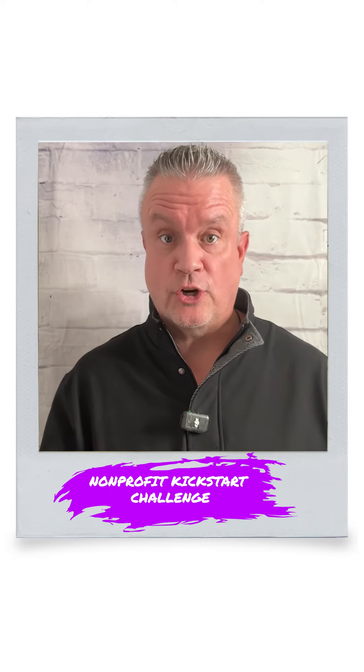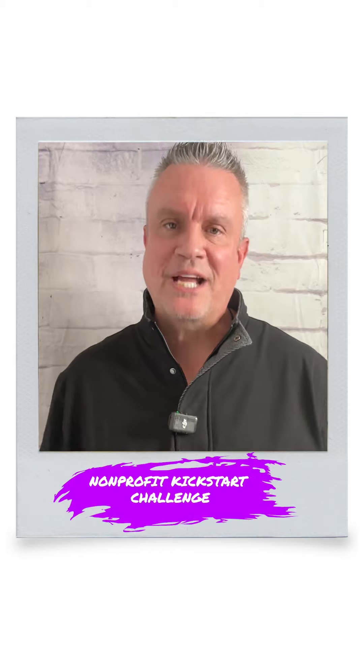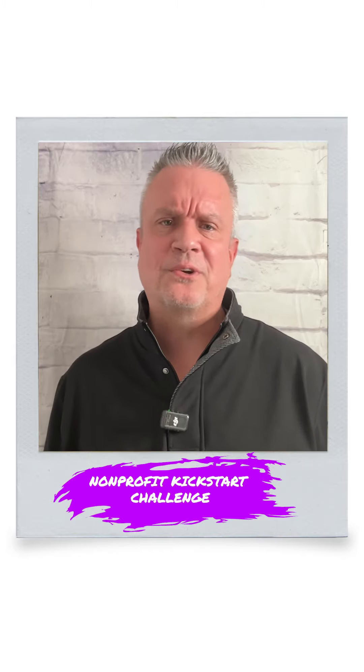Welcome to the Nonprofit Kickstart Challenge. You are officially registered for this challenge, so congratulations! I am so excited that you're joining us.